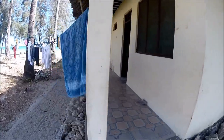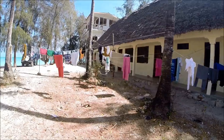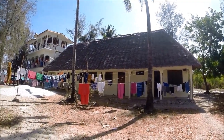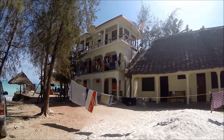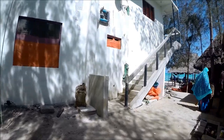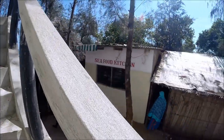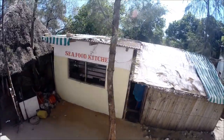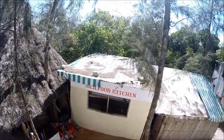Direkt an der Station gibt es mittlerweile zwei Bungalows. Der erste hat vier Zimmer, direkt daneben gibt es einen neuen Bungalow mit sechs Zimmern. Zwischen Station und dem neuen Gebäude gibt es die Seafood Kitchen, die sowohl Touristen als auch Volontäre bekocht.